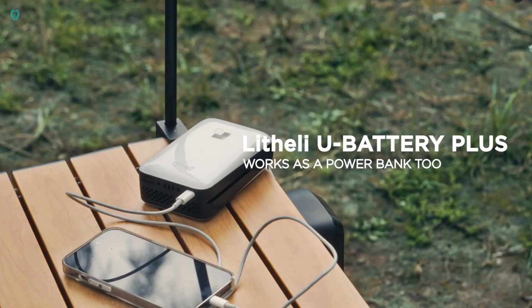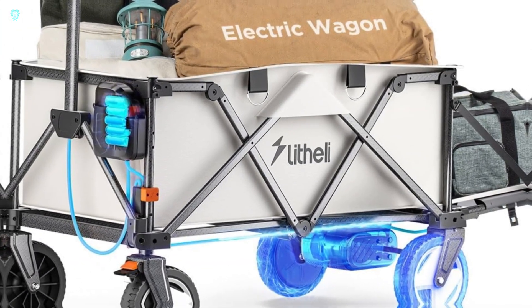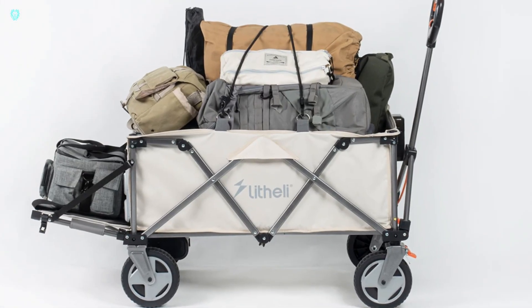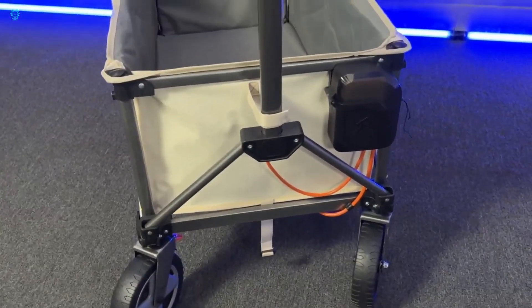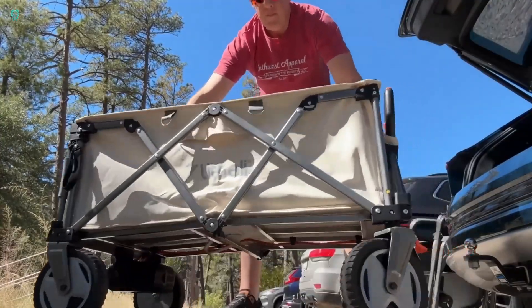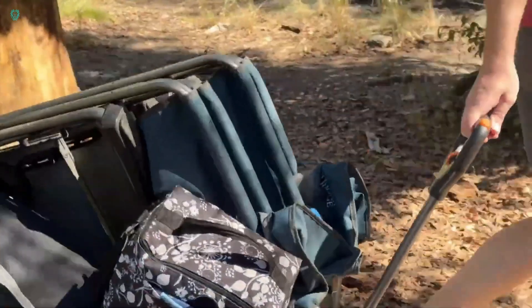Need something more compact? No problem. With a quick flick, the Lithy E-Wagon W1 Pro folds neatly to fit in your trunk. It even comes with a detachable egg roll folding table for added convenience. You can grab this innovative wagon on Amazon for just $449.99.